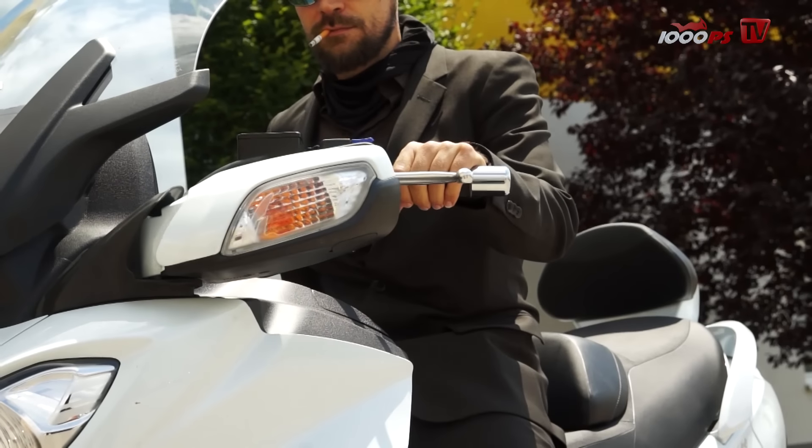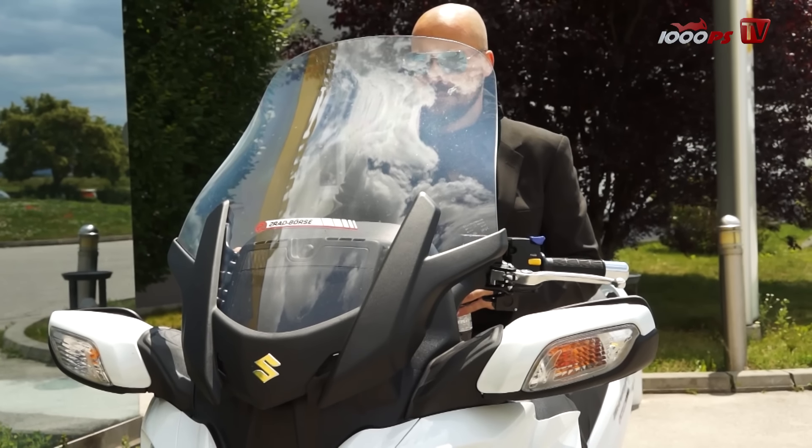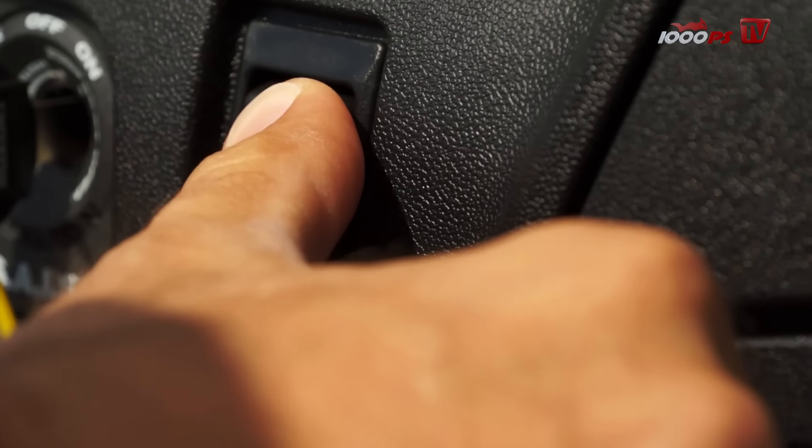Ein nettes und praktisches Detail sind die elektrisch einklappbaren Spiegel, die im engen Kolonnenverkehr durchaus Sinn machen. Das schräg nach oben fahrende Windschild wirkt vielleicht simpel, funktioniert aber tadellos.